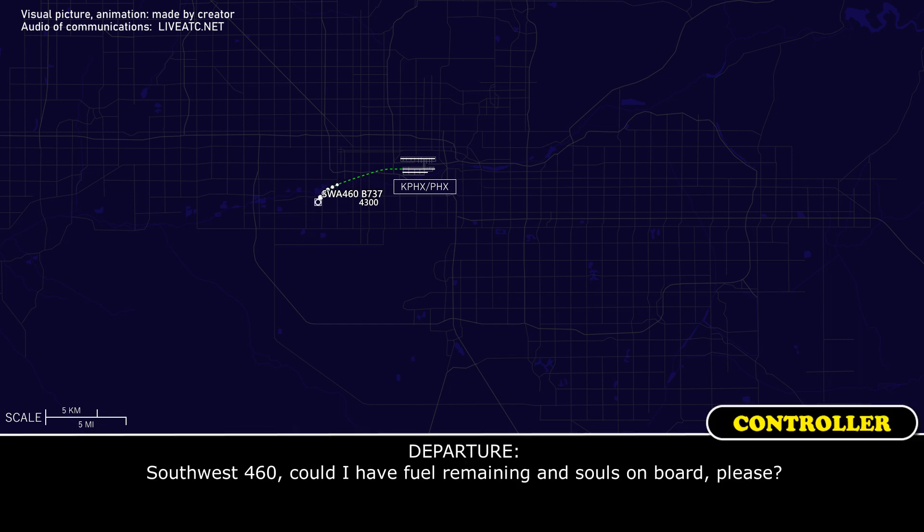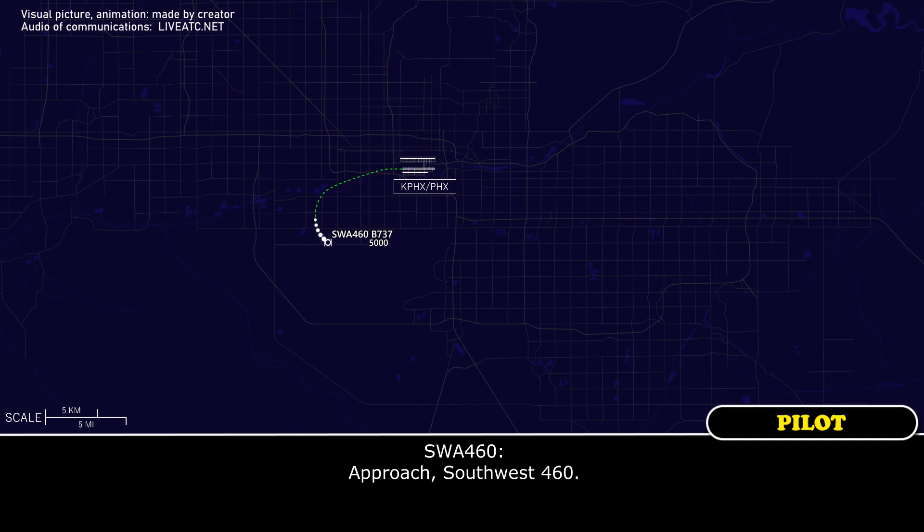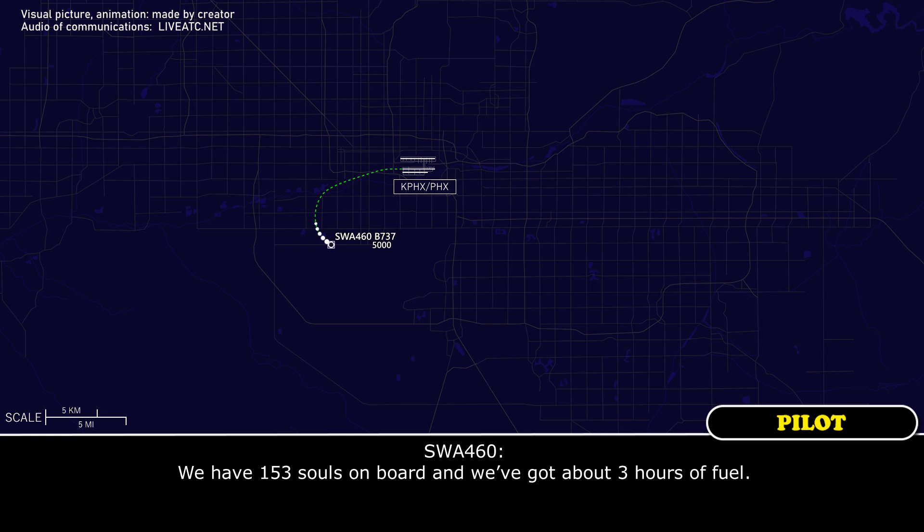Southwest 460, have the fuel remaining and souls on board, please. Southwest 460: we have 153 souls on board and we've got about three hours of fuel.